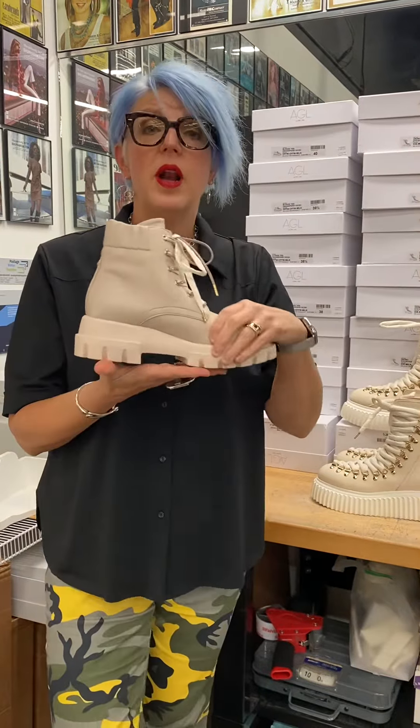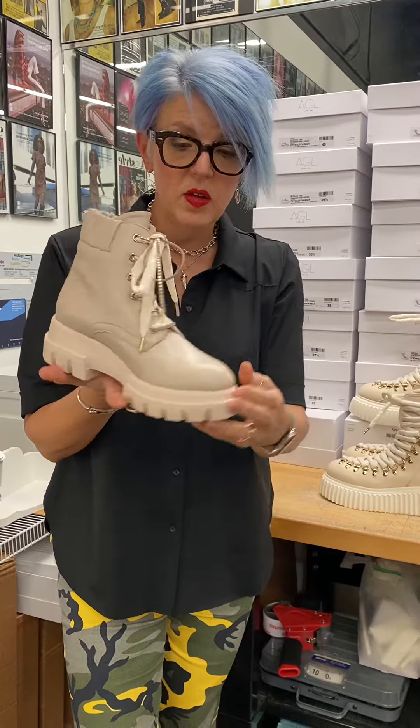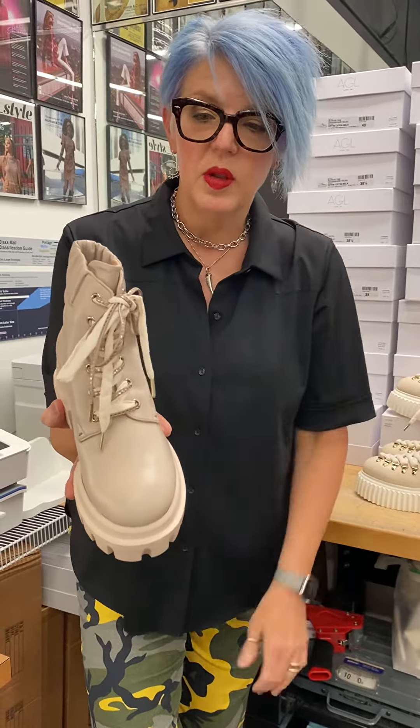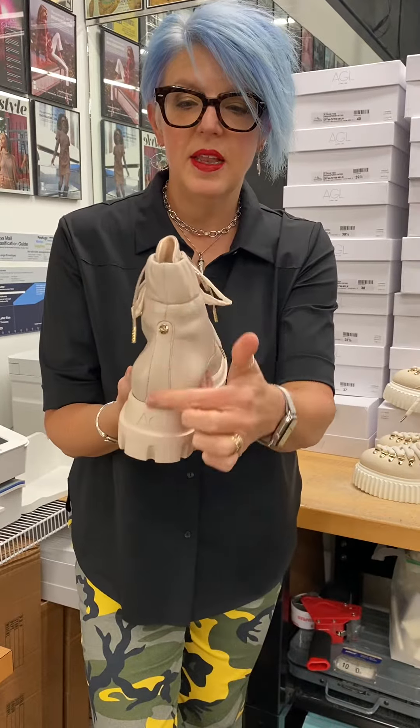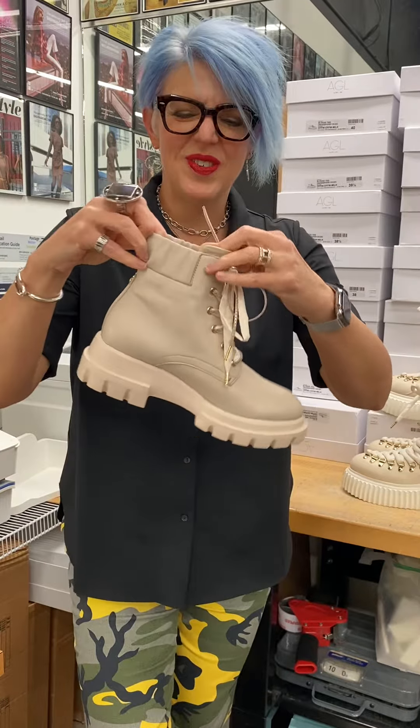Then we have what I want to call the perfect neutral. This one is so beautiful. Again, we have that refined lug sole. Look at this beautiful leather — it's kind of a buff color with a double lace up the front. A little bit of detail in the back, and it's kind of elastic-y at the ankle, so it fits really, really well.